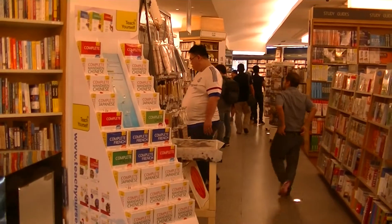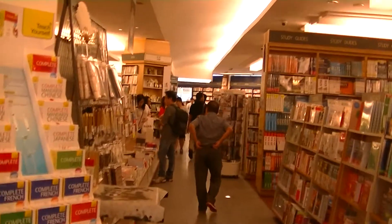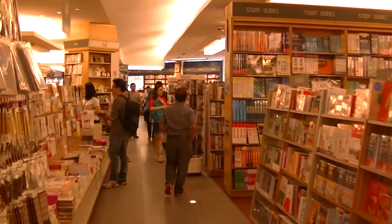I haven't been here in years inside Kinokuniya. It makes me feel comfortable.